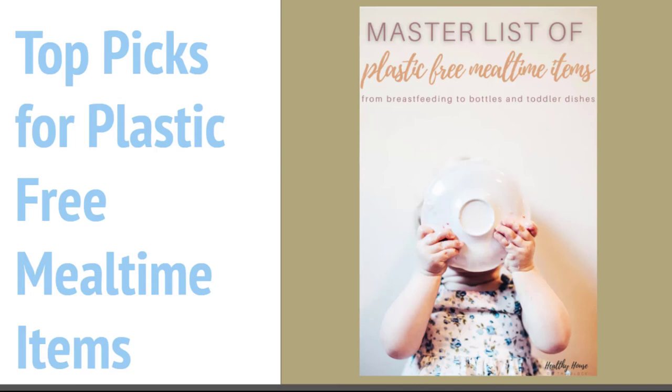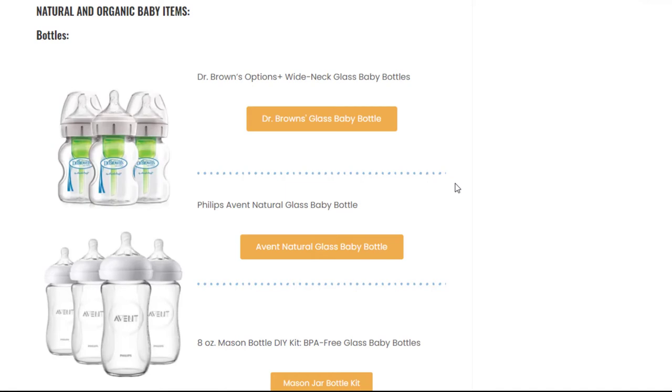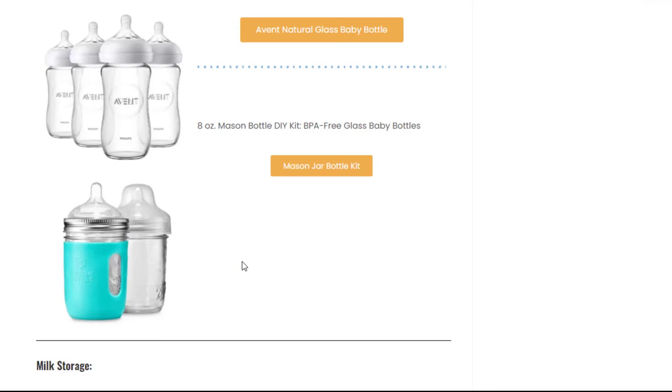So now I'm going to share with you my top picks for plastic-free meal times. First we have glass bottles. We use the Dr. Brown's because we have some GI issues and we need that venting system — the venting system is plastic, and this was something that I had to get used to. Phillips Avent also makes a natural bottle. And then I thought these were really cool — Mason jar bottles. If you have a kiddo that can handle that, it's a great option. It might be good for traveling somewhere. They're all BPA free.